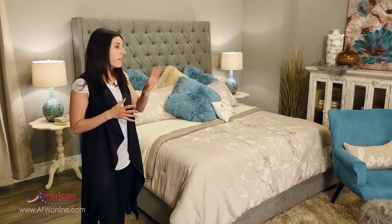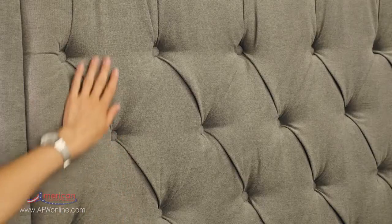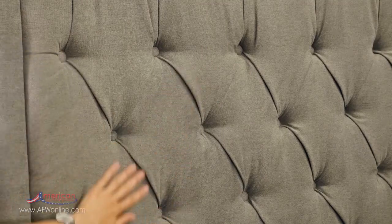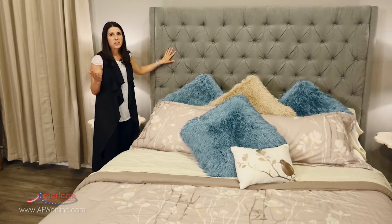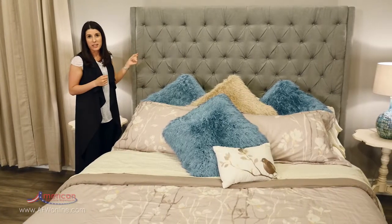For example, this bed provides a really great focal point for your bedroom. We have this tall exaggerated headboard with really nice tufting details and it's in a soft gray color, which is also a very on-trend color. Gray is one of the new neutrals and gray can pretty much go with anything that you have in your space.